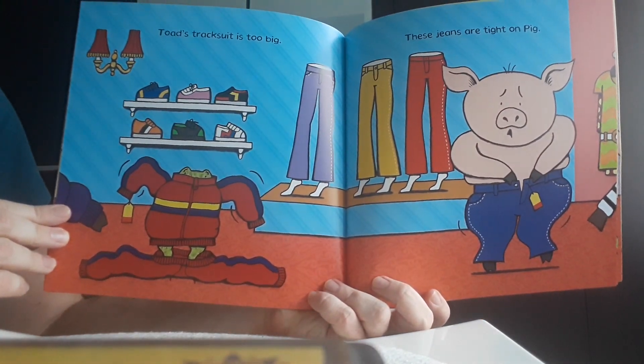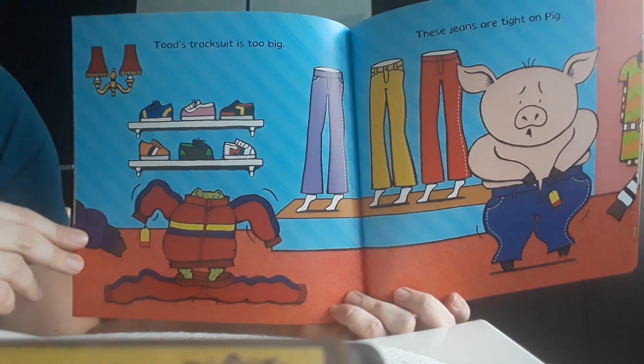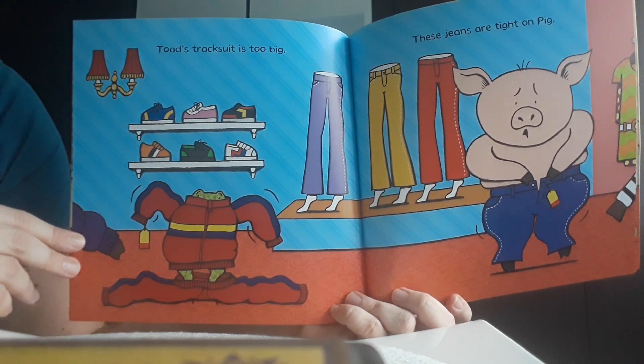Toad's tracksuit is too big. It's very, very big and the toad will have to find a different tracksuit which will be a bit smaller.